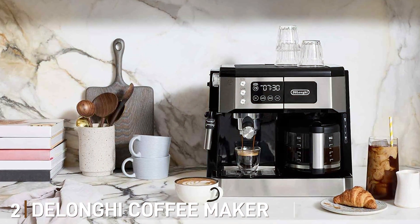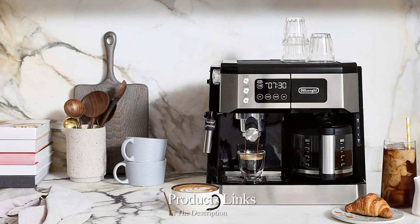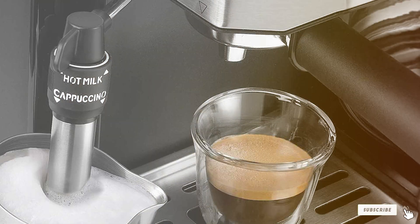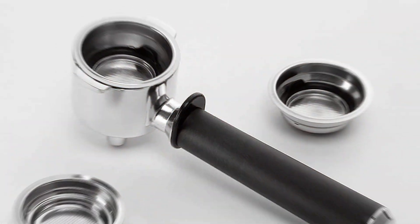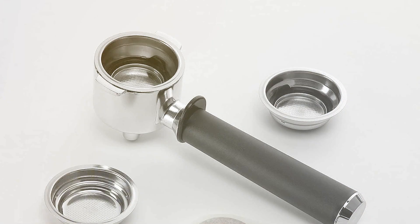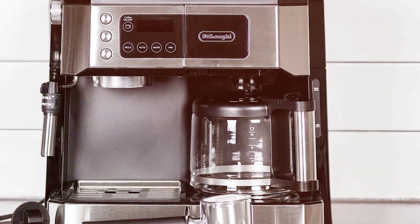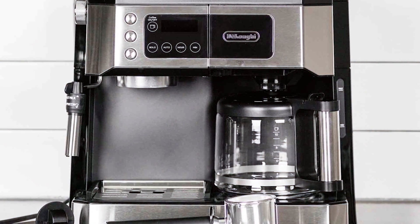At number 2, we have the DeLonghi Coffee Maker COM532M. This machine is a testament to DeLonghi's reputation for quality and innovation. The first thing you'll notice is its elegant design — a perfect fit for any upscale cafe or kitchen. The COM532M excels in usability with its user-friendly control panel, designed to make espresso-making effortless whether you are a novice or a seasoned barista. The machine's dual thermostats allow you to control the water and steam pressure separately, ensuring your espresso and cappuccino are always at the perfect temperature.